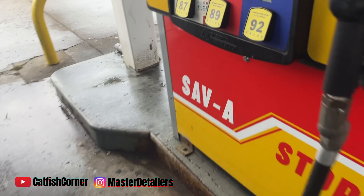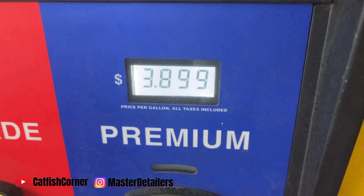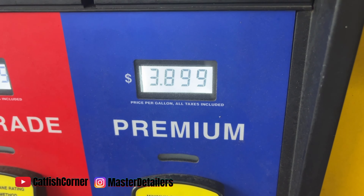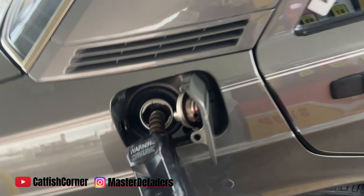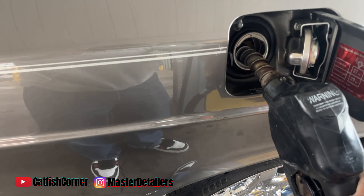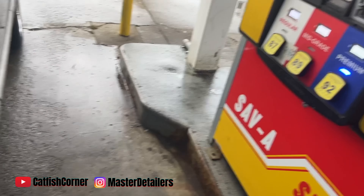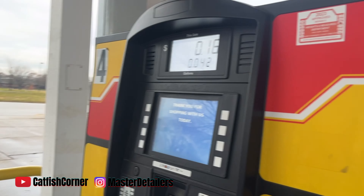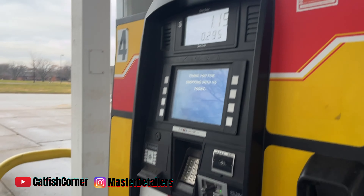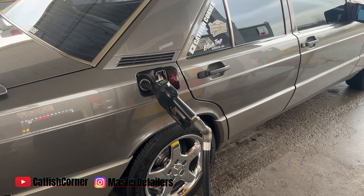Hey guys, we made it to the gas station. Look at what I'm paying for premium — $3.89. That's not bad, yeah sir. We're gonna put a little gas in old girl, some of that good 92. I'm only gonna put $20 in, see what it gets to. I'm gonna grab me some coffee too.